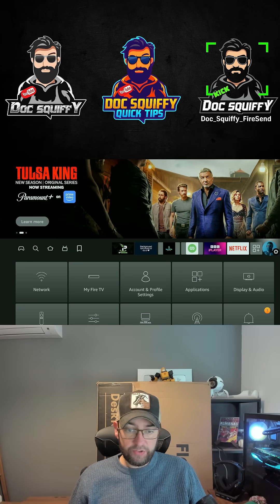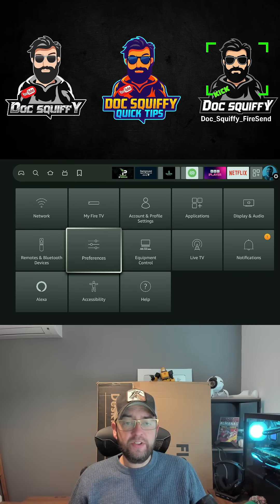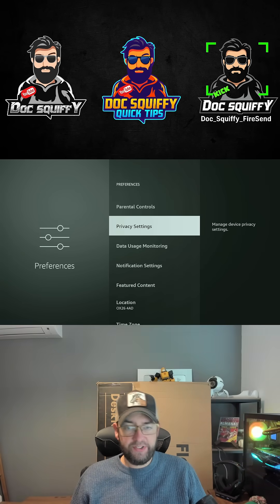Also, make sure you get to your settings, preferences, and turn off everything in privacy settings.